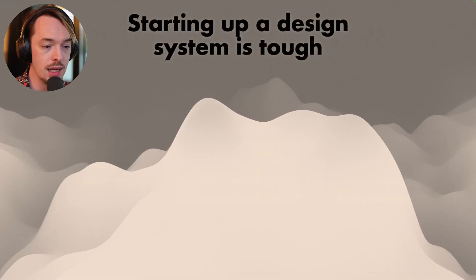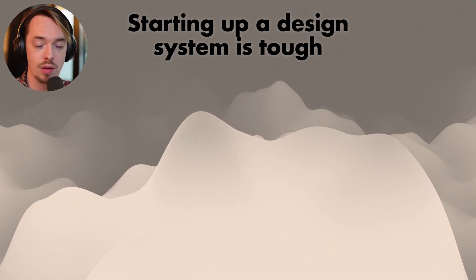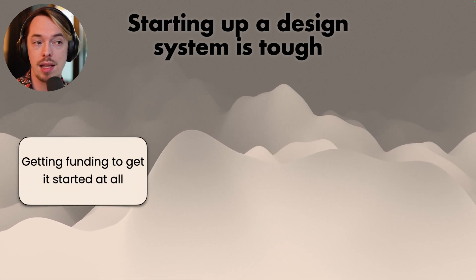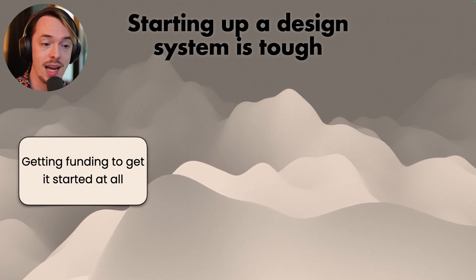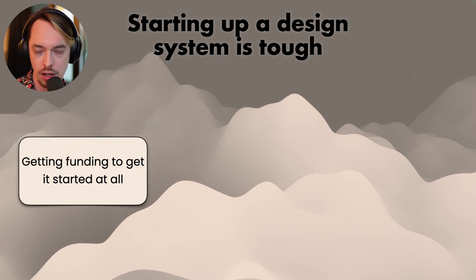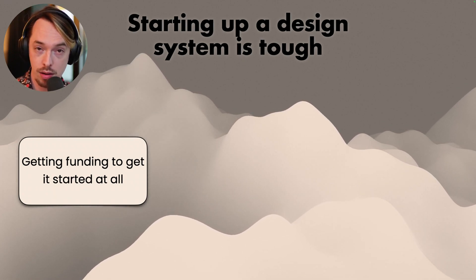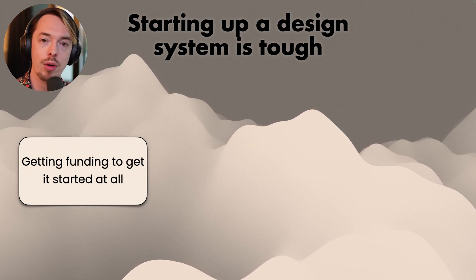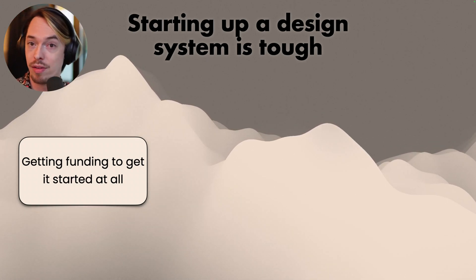Next: starting up a design system is tough. People asked what to look out for when starting a design system. Getting funding to get started at all was the main concern — it's really tough to get the time to actually set up a design system, because it takes a lot of time to do that initial setup, to get all the components working. Getting that time out of the limited amount you always have in a project was seen as a very difficult thing.